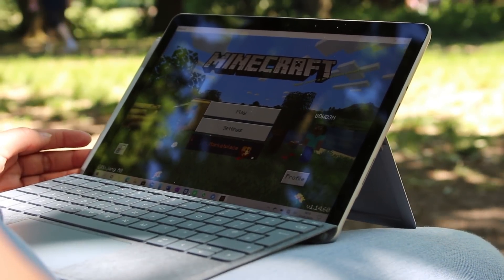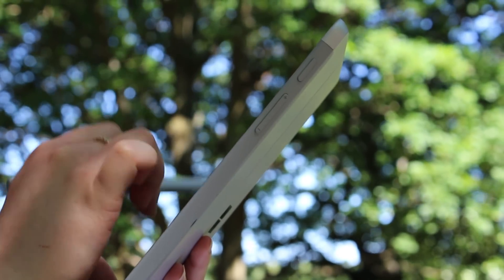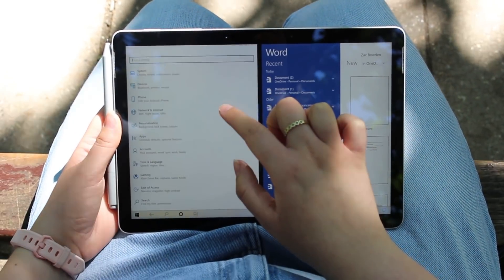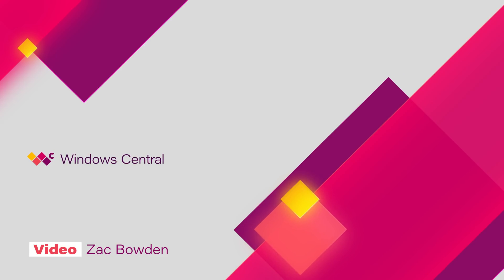I'd recommend carrying a charger with you if you're on a day trip. Those are the three key areas Microsoft has addressed with Surface Go 2. Overall, I think the Surface Go 2 is excellent — it's one of my favourite Surface products from Microsoft to date. It's definitely not for everyone, but it's a great choice for students and businesses who need a mini PC for work when out and about. Make sure you check out windowscentral.com for the in-depth written review by executive editor Daniel Rubino, who reviewed the LTE model. Thank you for watching — see you in the next one.